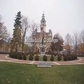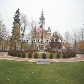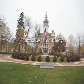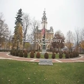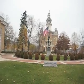Welcome to Hillsdale College — the Center for Education, Educating for Liberty since 1844. We are standing here in freezing cold Hillsdale, Michigan, in front of Central Hall, the original building, which was built in 1844 at Hillsdale College.